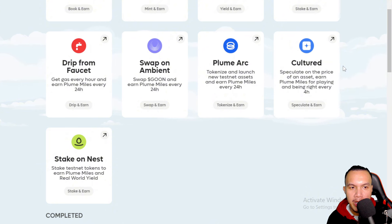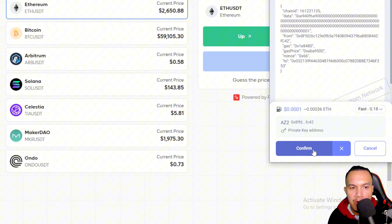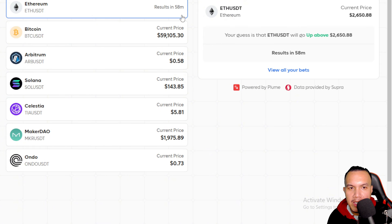On Cultured, you can speculate on the price of an asset and earn Plume Miles for playing and being right every four hours. I'm guessing Ethereum will go up, so I place my bet, sign, and confirm. My guess is that ETH/USDT will go above a certain price, with results at a set time.